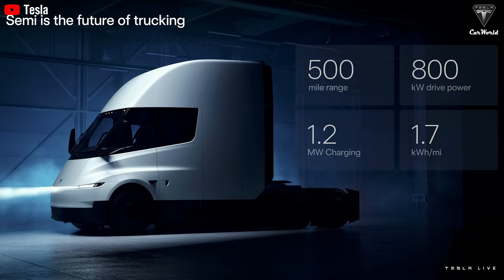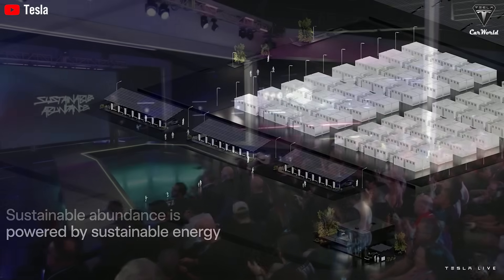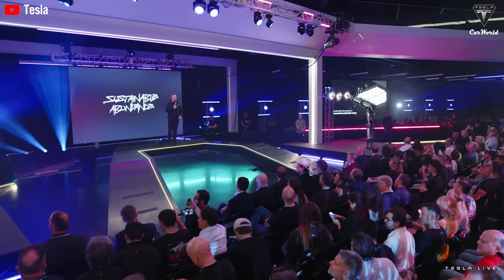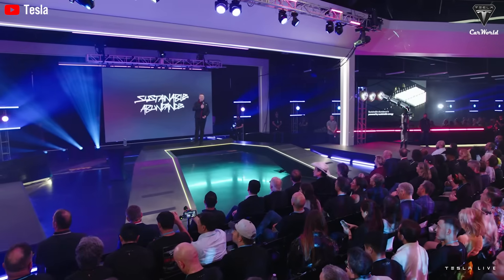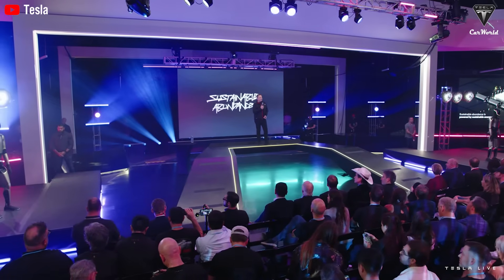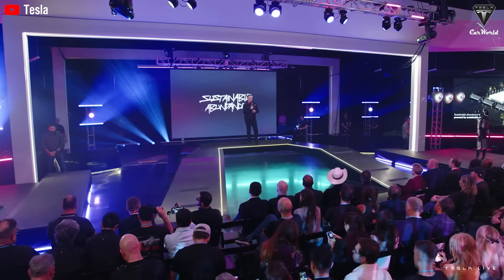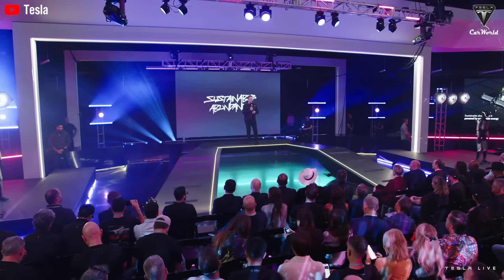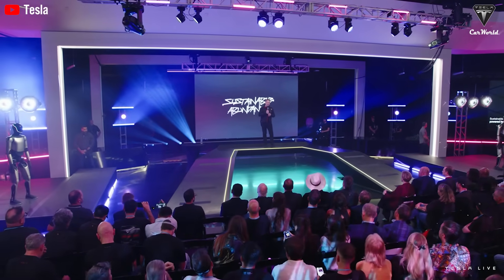Tesla has officially confirmed the first commercial customer for its highly anticipated semi-electric truck — and perhaps unsurprisingly, it's Tesla itself. During the 2025 annual shareholder meeting, the company revealed that it will deploy the Semi within its own logistics operations starting in 2026, before offering the trucks to external partners and commercial clients. This strategic move positions Tesla to fine-tune the truck's performance and operational reliability in real-world conditions, setting the stage for a broader rollout.